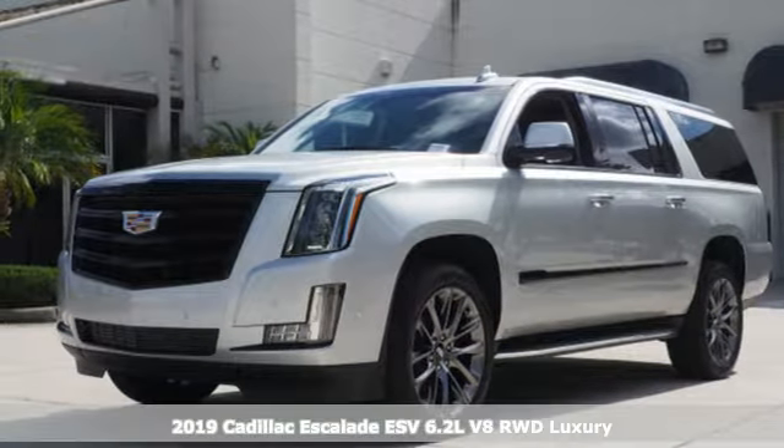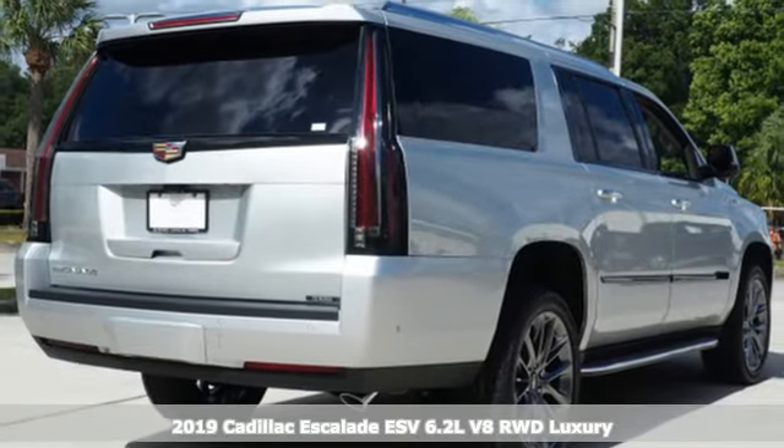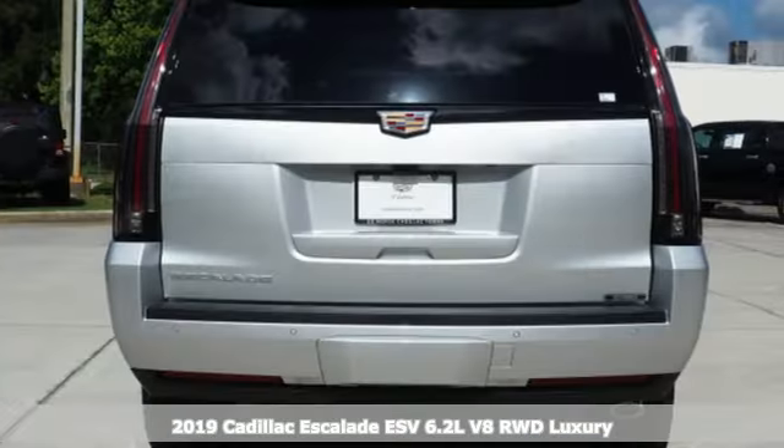Here's a new 2019 Cadillac Escalade ESV. To achieve greatness, one must dare to be great. Shape your world in a Cadillac.